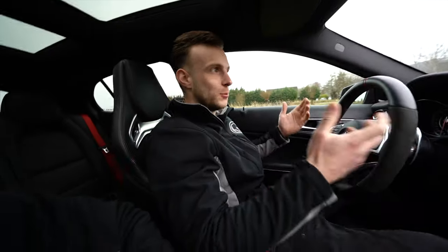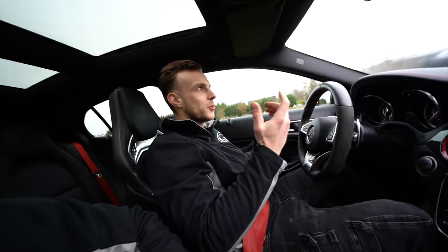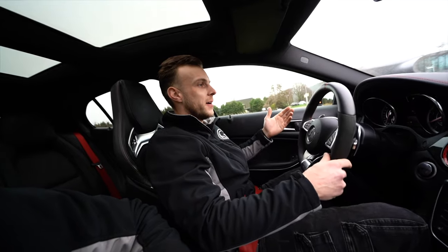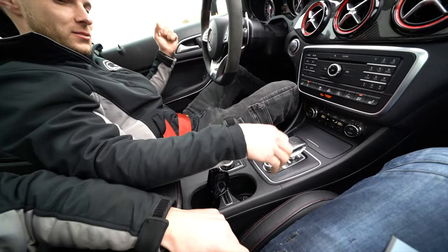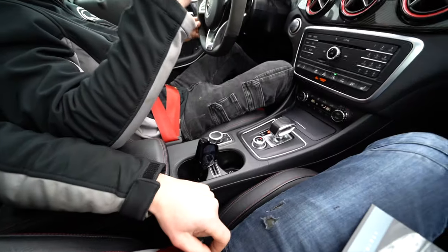It says 'race start not possible' and I'm doing exactly the same thing as before. I expected it was because of the engine management light being on, leading to some protection kicking in. The procedure to put a GLA45 or A45 in launch control mode is: go into sport mode, coming from comfort mode, stop, activate launch control and switch to sport plus.